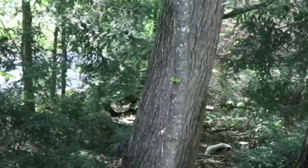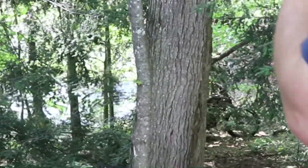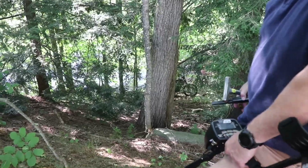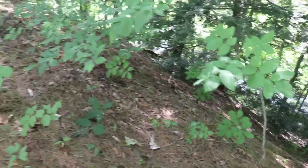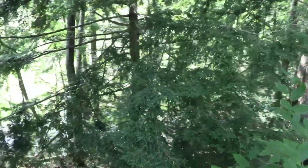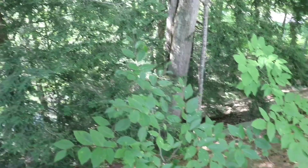Is that a motorcycle in the woods? Oh it is. It's a 1914 Indian. It is a motorcycle. Well you just never know what you'll find out here.